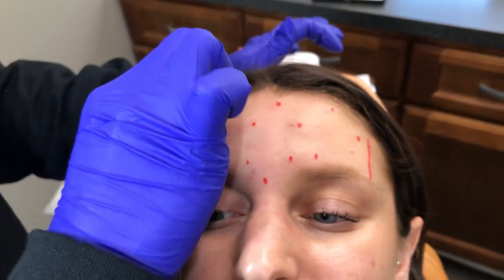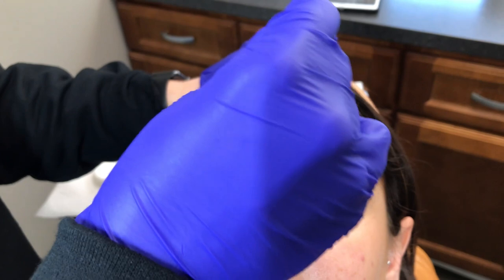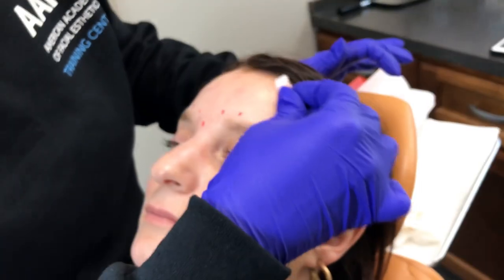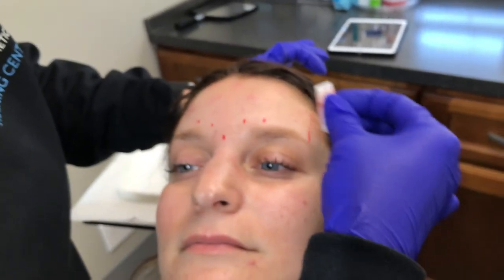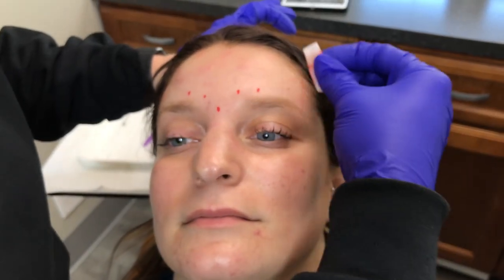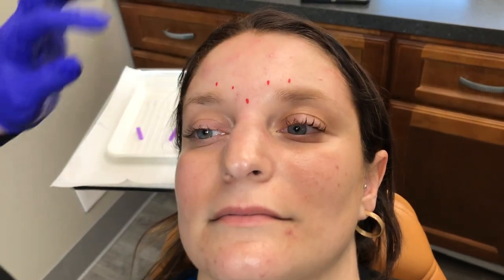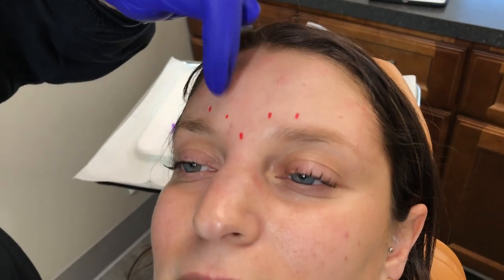I do like to still bring my patients in for a two-week follow-up just to make sure they like their results and we don't need to make any enhancements. Sometimes Nikki does bruise a little bit — that's normal. I always go over follow-up post-care instructions with my patients, so Nikki already knows all this, but I will tell her again: she's not going to lay down, touch her face, or raise her body temperature for four hours.